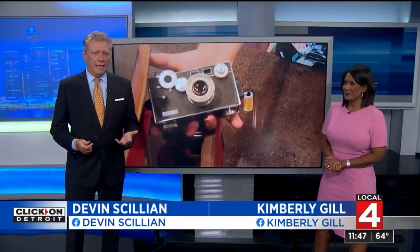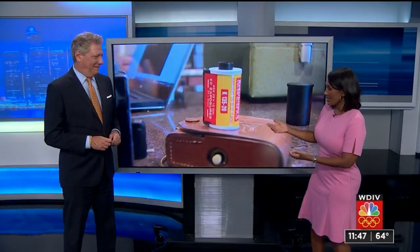Part of the fun of buying something second-hand is just there being a little mystery behind it. Take, for example, a vintage camera recently purchased at an estate sale with a roll of film still inside.